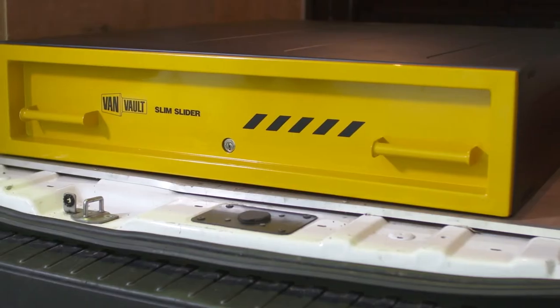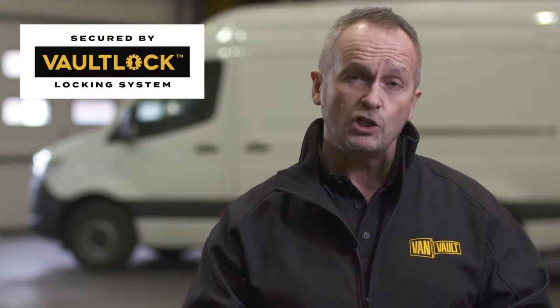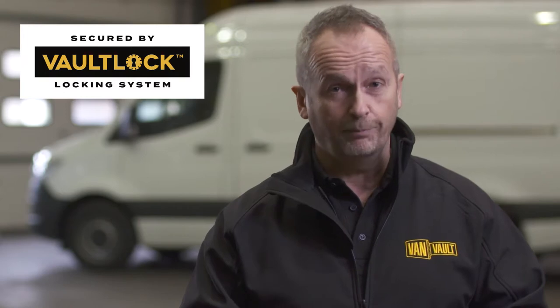Its heavy duty steel construction has been designed to withstand the most determined attack and it features the Vault Lock Locking System, a highly effective disc lock shielded by a hardened steel plate giving advanced protection from drilling, cutting and picking.